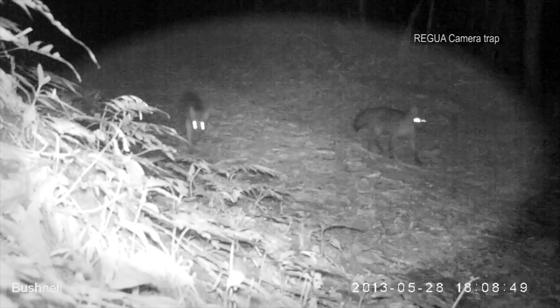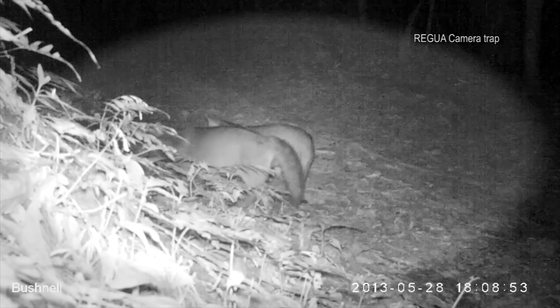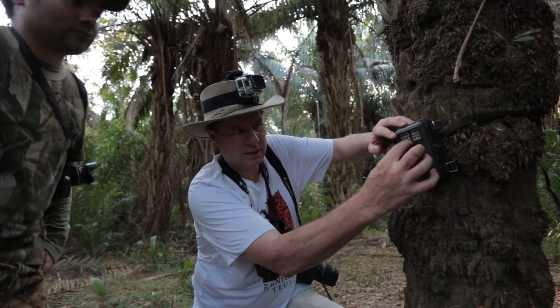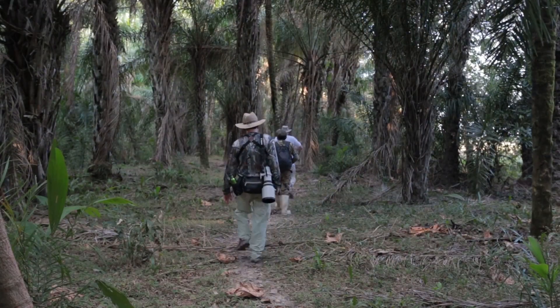How can you get photo ops of elusive mammals hiding in Brazil's Atlantic rainforest and get them to come right up to the camera, even in the dark of night? You could attach to a tree a special motion-sensing camera, put some food nearby, then leave and wait.